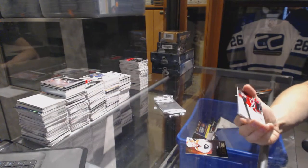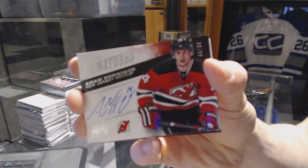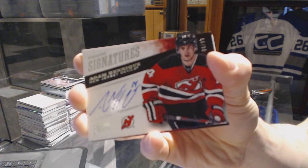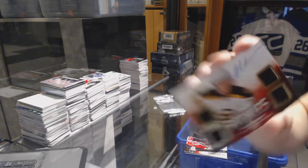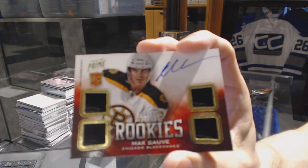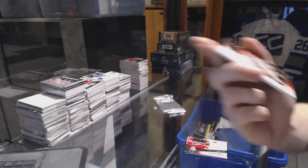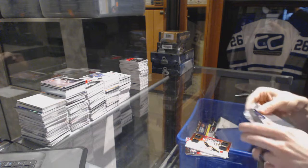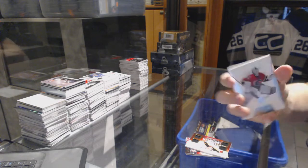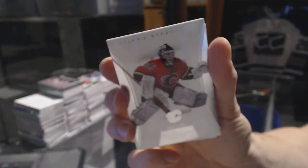Prime signatures number to 99 for the New Jersey Devils, Adam Henrique. And a quad jersey rookie auto number to 249 for the Chicago Blackhawks, Max Sauve. And from Dominion, a base card number to 125 for the Calgary Flames, Mikhail Kleshnev.